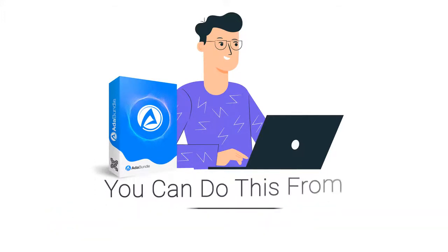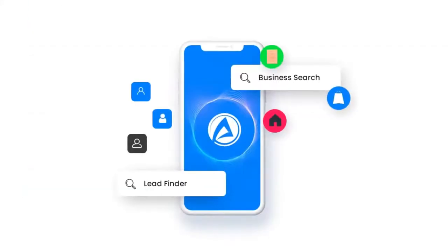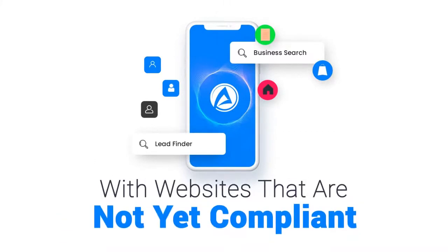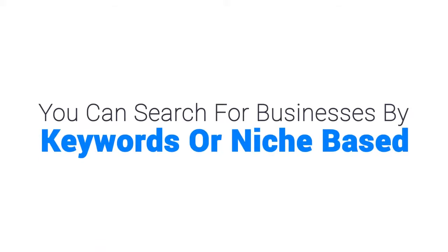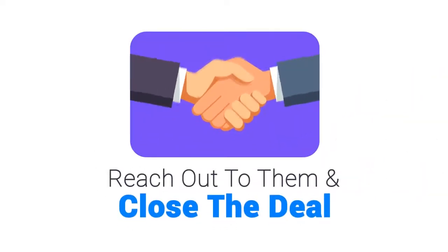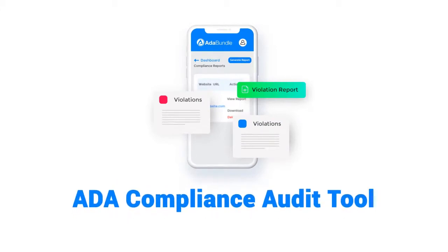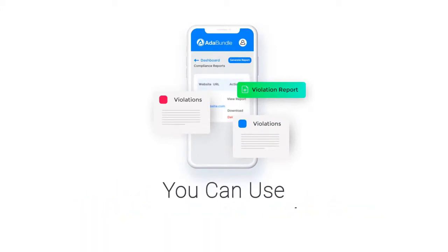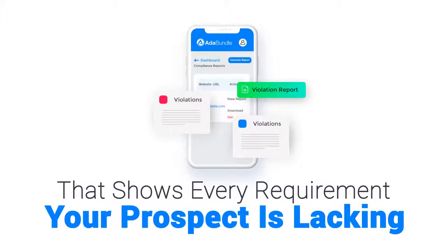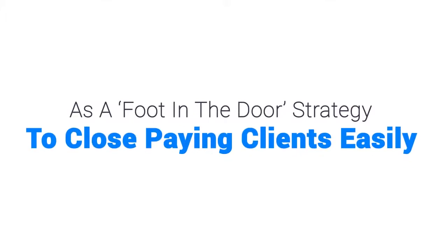You can do this from the comfort of your home via email. You will have access to our lead finder app that helps you find and close local business owners with websites that are not yet compliant. You can search for businesses by keywords or niche and get their website URL, email address, and phone number. You'll also get our website accessibility and ADA compliance audit tool to generate an audit report showing every requirement your prospect is lacking.